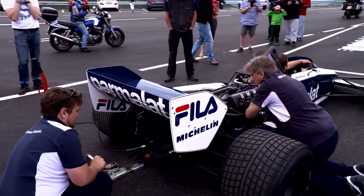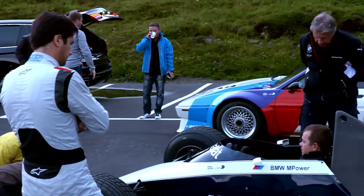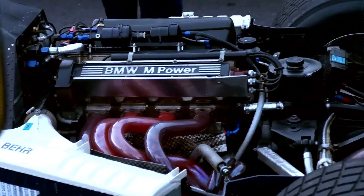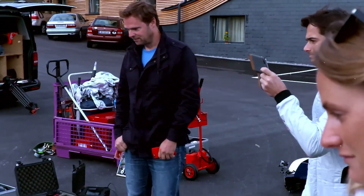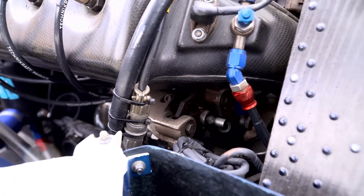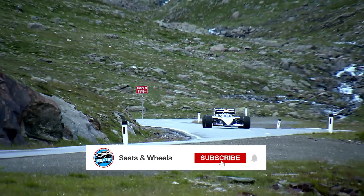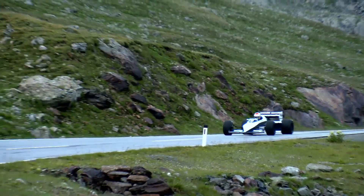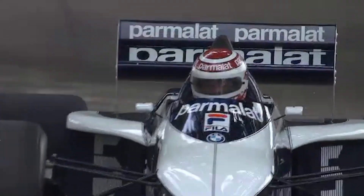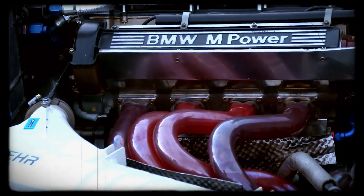Skepticism from outsiders was common. To many, trusting the world's most powerful racing engines to blocks that had spent years under the hoods of family cars seemed reckless. Yet the results spoke for themselves. When subjected to the immense pressures of turbo boost, sometimes exceeding 10 atmospheres, these seasoned blocks held together where many new designs would have failed. The M12's reputation for strength wasn't just a product of folklore — it was built on the real-world performance of these aged, weathered blocks. Reliability was just as important as raw power.